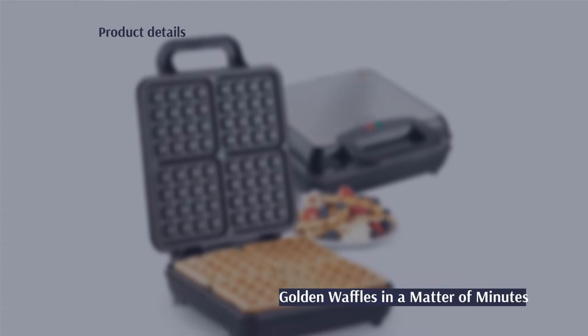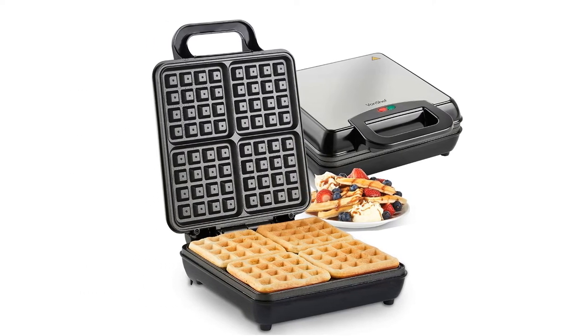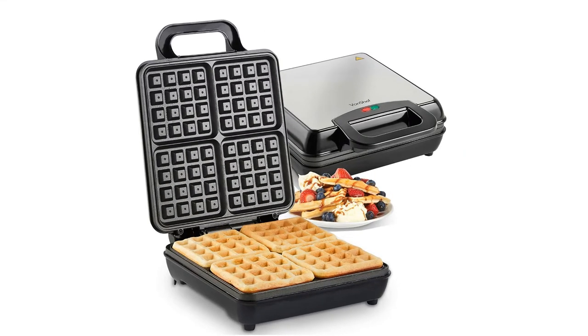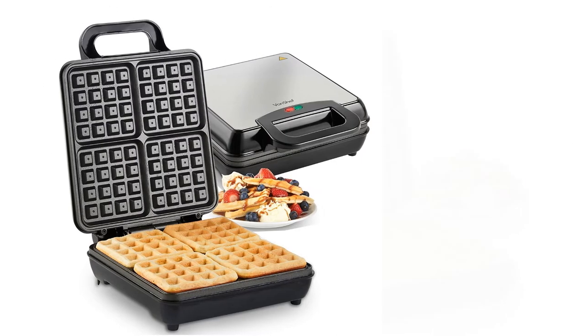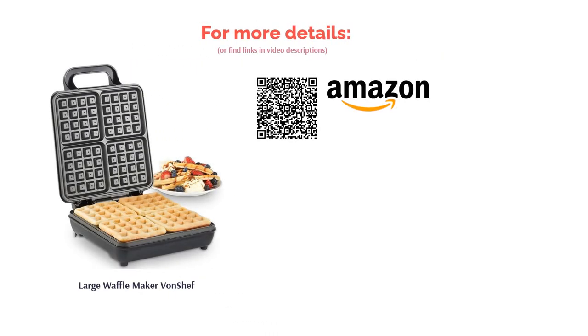Another investment well worth its price tag is Von Chef's latest model, featuring extra-deep plates that are non-stick and easy to clean. It's also incredibly robust and durable — the housing is forged from stainless steel, so you know it's going to last many a year. We'd recommend this for those who often make breakfast for the family in a hurry, as its 1,100-watt power provides super-quick cooking and that coveted golden crust and fluffy center we all strive for. There's also a temperature control to get your waffles cooked just right.